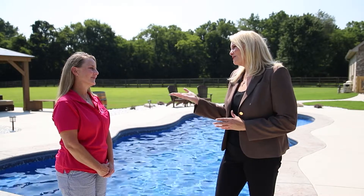Thank you so much, Heather — I always love being here and seeing the gorgeous outdoor living areas you create for your clients. Thank you, Kimberly — it's always a pleasure working with My Southern Home and being a part of your spotlight. We'll be back at My Southern Home in just a moment.